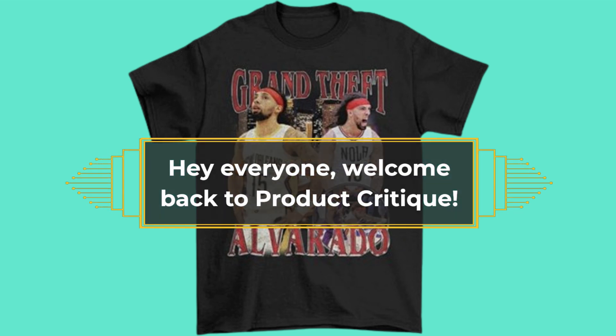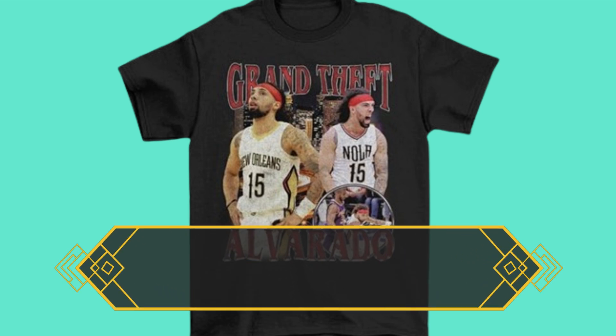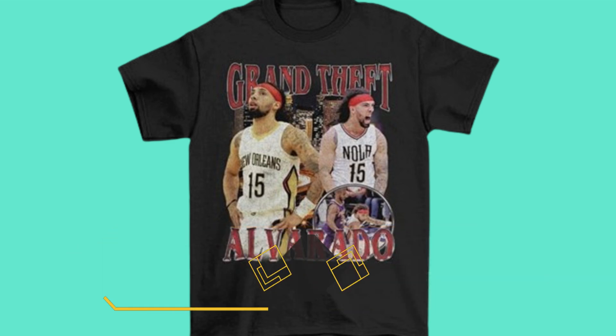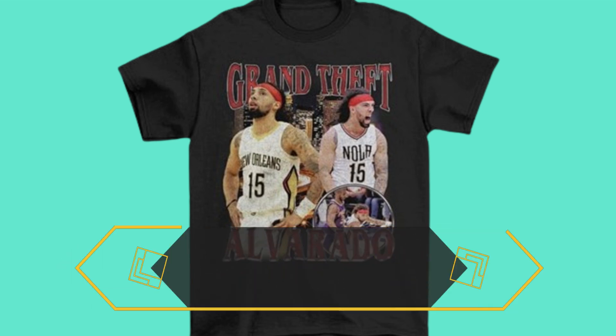Hey everyone, welcome back to Product Critique. Today we're diving into one of the hottest apparel pieces out there: the Jose Alvarado Grand Theft Alvarado Vintage Style New Orleans T-Shirt. This isn't just any tee — it's the best Jose Alvarado jersey you can get your hands on right now. Let's unpack why.